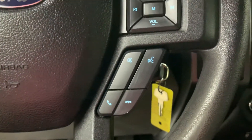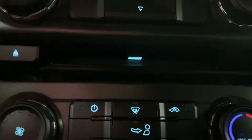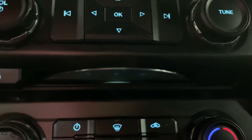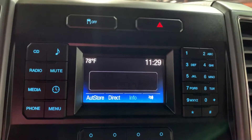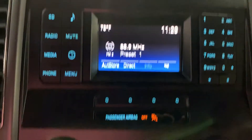It does come with Bluetooth. Other media it comes with includes an AUX port and a USB port. You're also going to have a CD player — you can press the eject button and the CD comes out. You're also going to have your AM/FM radio. Media-wise, you are pretty well equipped.